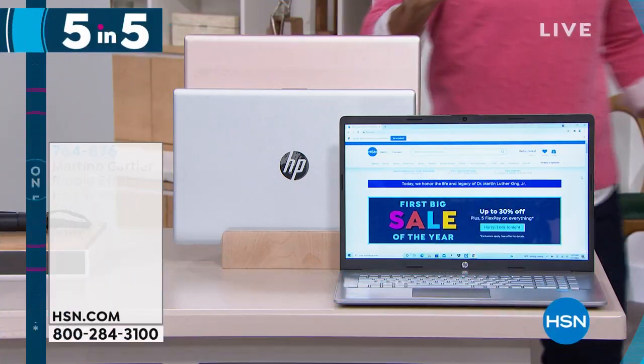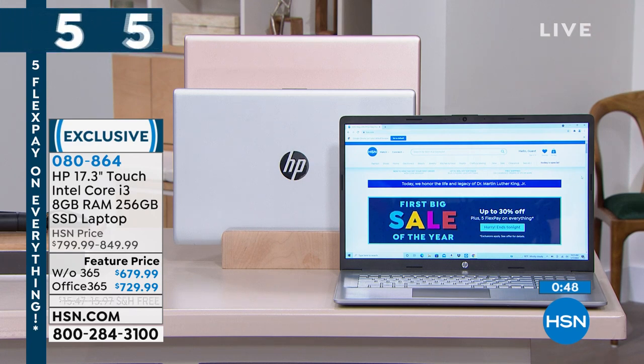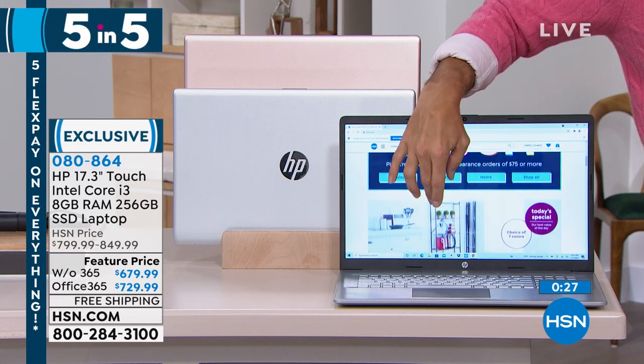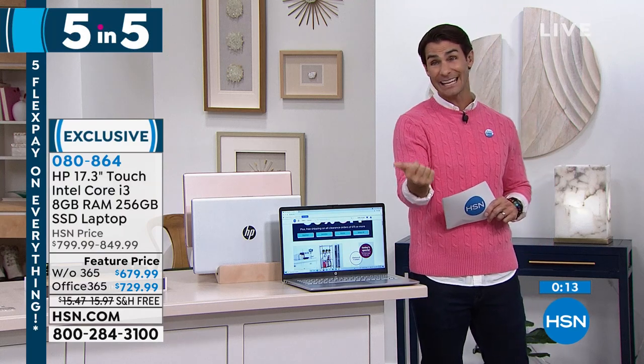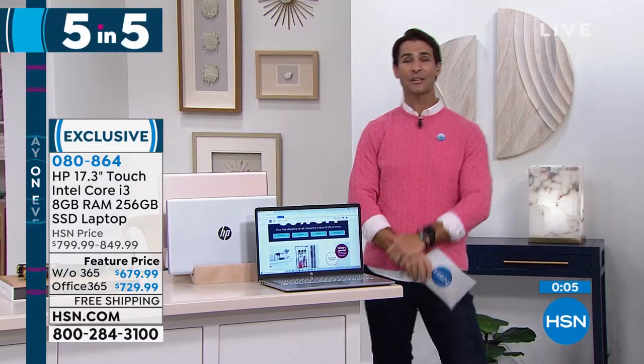HP laptop — number one brand in computers with Intel inside, the number one processor in the world. Core i3 — super fast, super reliable for multitasking, school, work, and entertainment. Ultra-high-definition graphics. Optional Microsoft 365, Windows 11 already installed. 17-inch touchscreen, backlit full-size keyboard. 12-month VIP financing; with Microsoft Office, 18-month VIP financing. Free shipping.